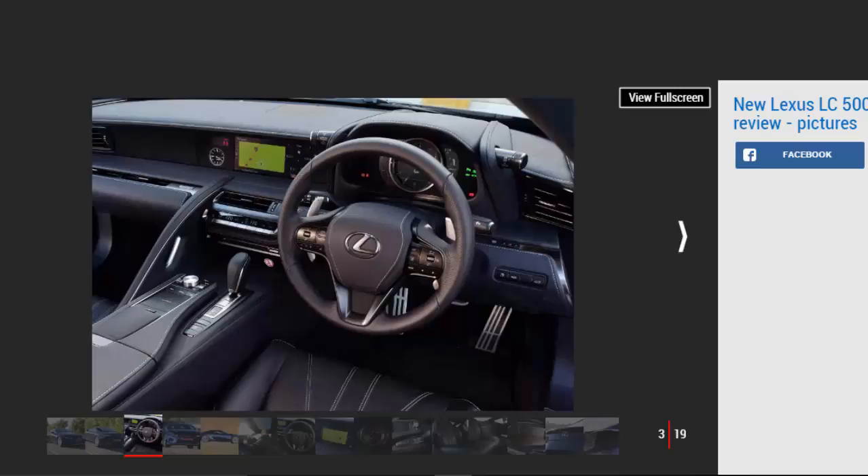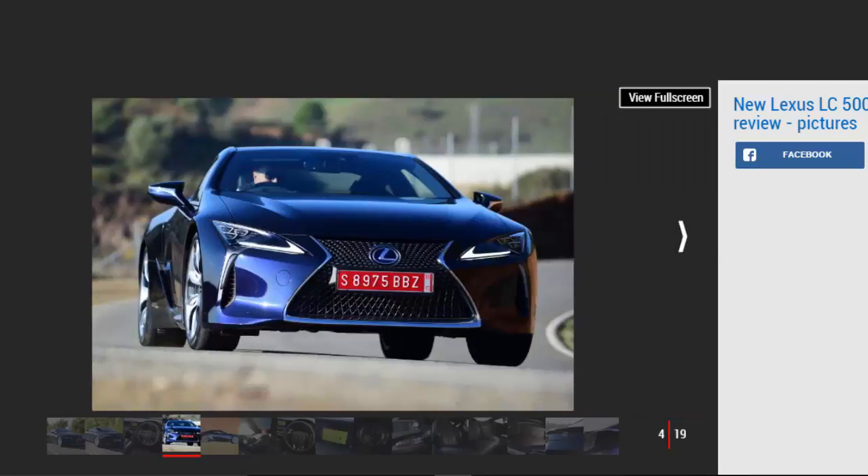Lexus hasn't really hit the high notes with its sportier models since the LFA supercar in 2010. But there's a determination about the team behind the LC, led by Toyota CEO and Lexus master driver Akio Toyota, that we haven't seen before. There's a V8 version for the traditionalist, but this hybrid will surprise a few people and keep tech fans happy — it really is very clever.